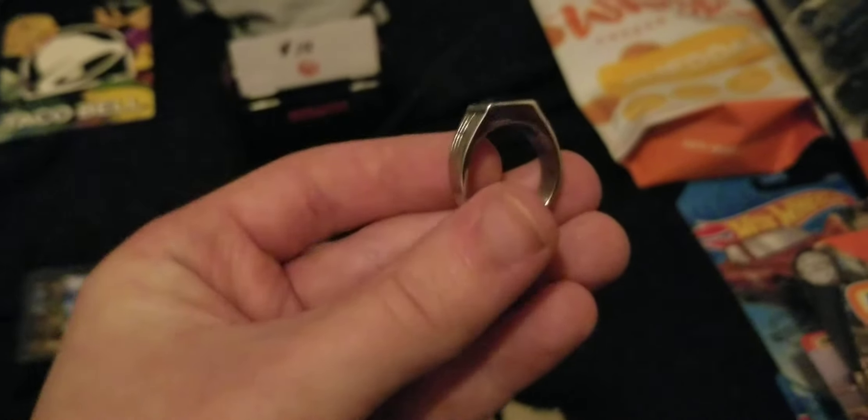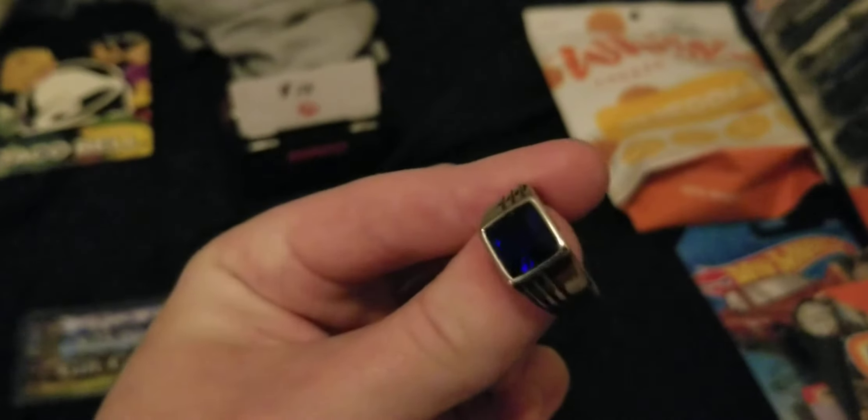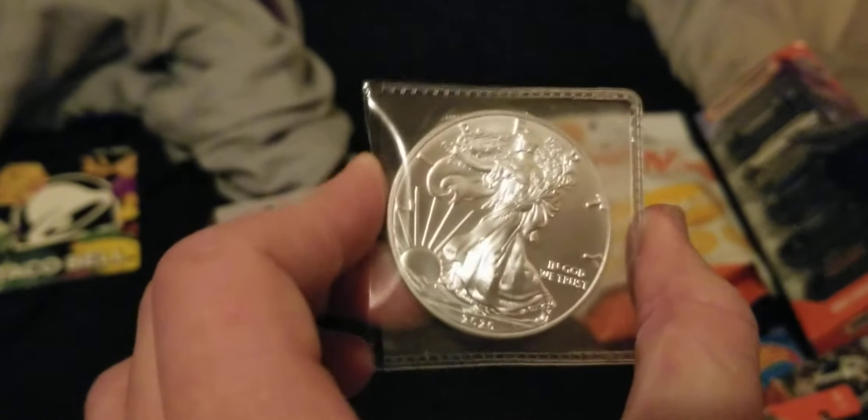I got a nice little ring — looks very nice. I love this kind of high-end fashion stuff. Very cool. And a cool silver one-dollar coin — looks very nice.